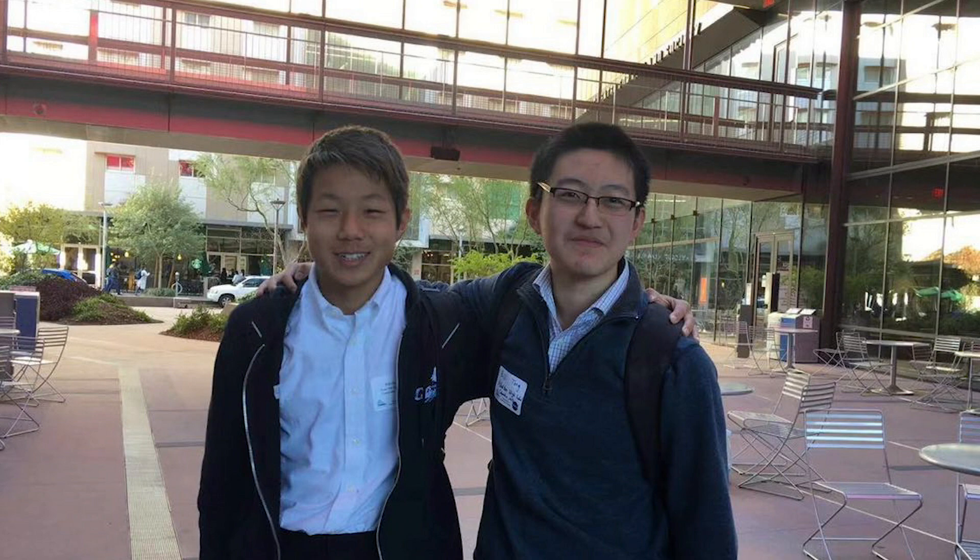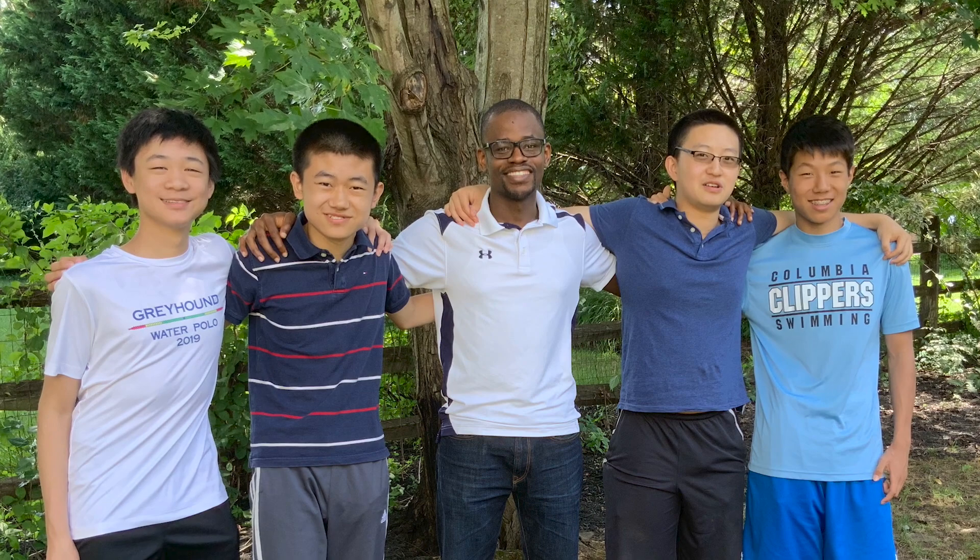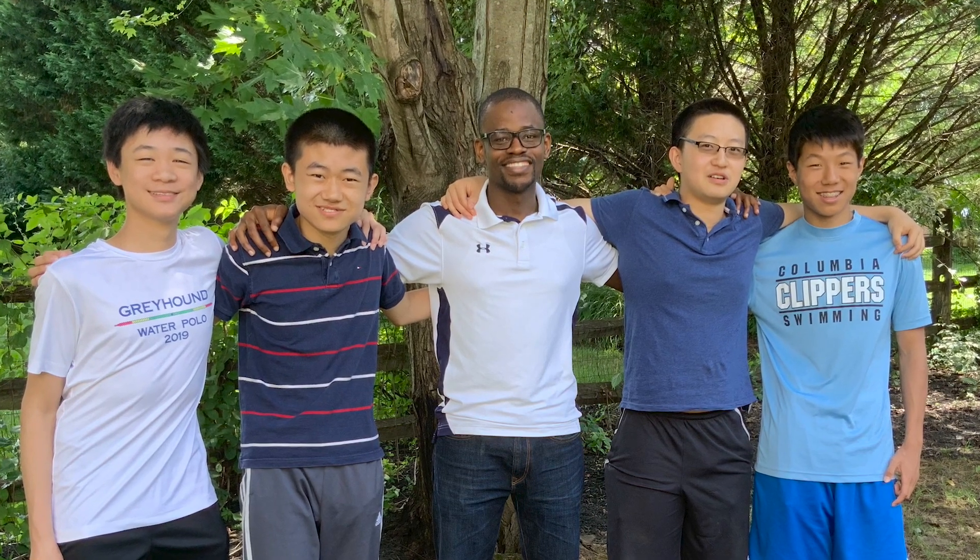After they decided to create the DustWatch app, the group realized they needed some help. A family friend introduced them to the National Weather Service database they could use to forecast storm conditions. Then Bill met a software engineer who agreed to mentor them in programming. They built the app around their already busy high school schedules.